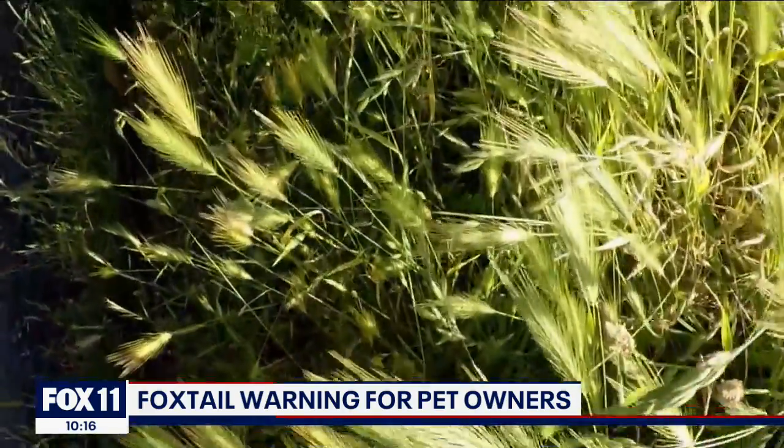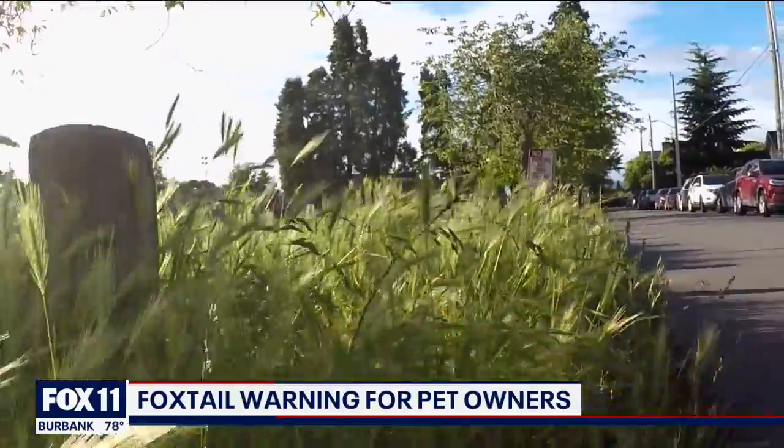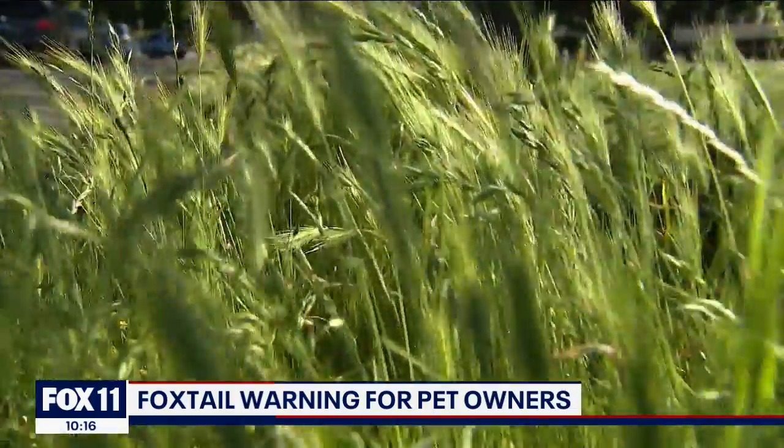This time of year, not a day goes by that we don't see them of some type. Foxtails — a dog's arch nemesis. The grassy weed looks soft and fluffy, much like your pooch, but this plant is far from friendly.